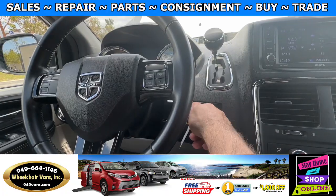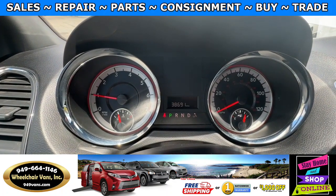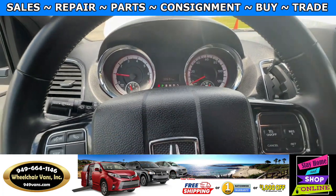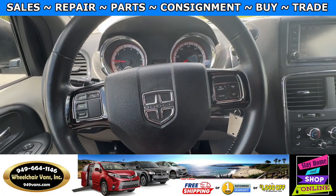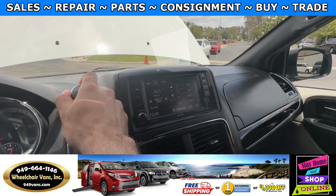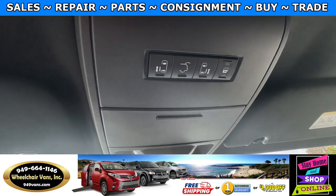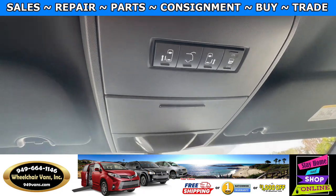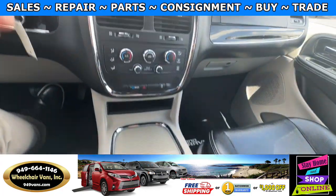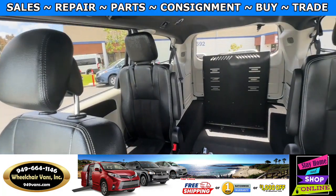Thank you. Let's go ahead and start up the van. This one is going to have 38,000 miles, and some features include cruise control and a touch screen infotainment system with backup camera. Up here you will have the buttons to control the automatic doors and lift gate. Down here you will have room for some extra storage. And this is the view of the back.